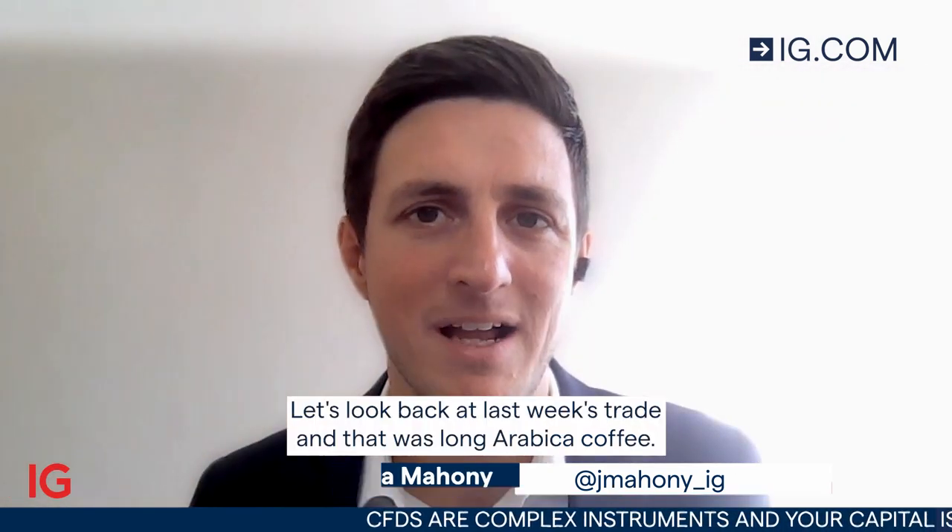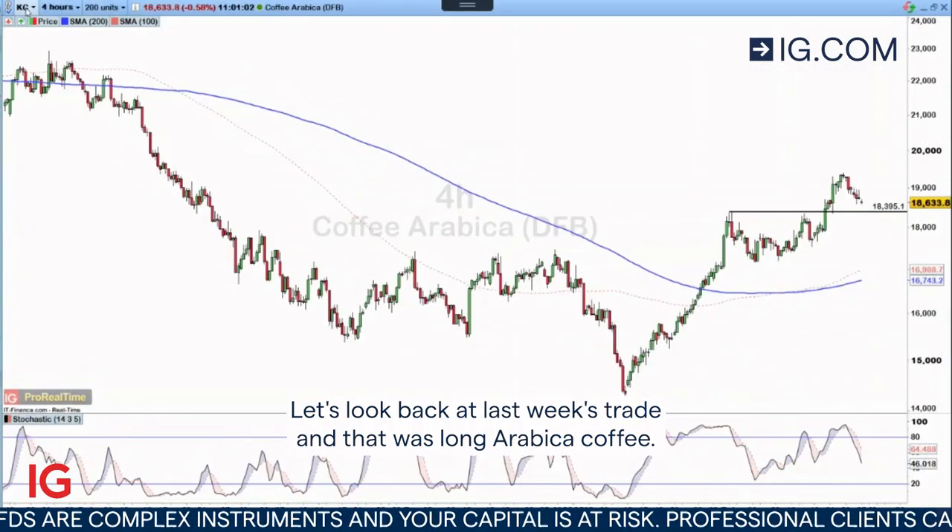Hello and welcome to Trade of the Week for the week starting Monday the 27th of February. Let's look back at last week's trade, and that was Long Arabica Coffee.